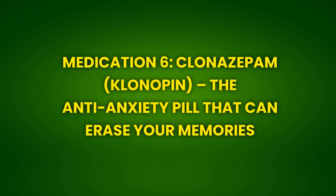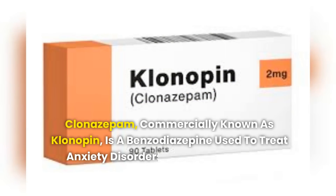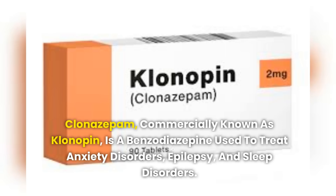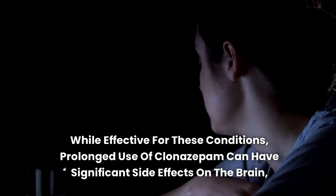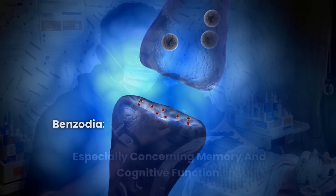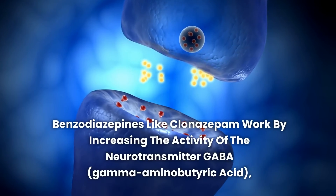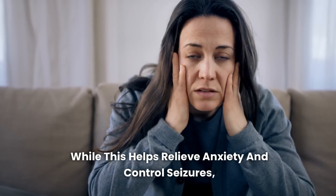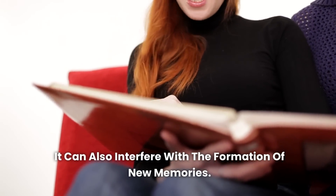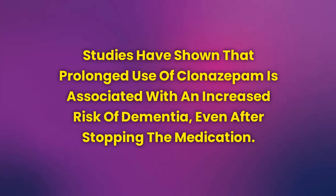Medication 6: Clonazepam (Klonopin) — The Anti-Anxiety Pill That Can Erase Your Memories. Clonazepam, commercially known as Klonopin, is a benzodiazepine used to treat anxiety disorders, epilepsy, and sleep disorders. While effective for these conditions, prolonged use of clonazepam can have significant side effects on the brain, especially concerning memory and cognitive function. Benzodiazepines like clonazepam work by increasing the activity of the neurotransmitter GABA (gamma-aminobutyric acid), which has a calming effect on the brain. While this helps relieve anxiety and control seizures, it can also interfere with the formation of new memories. Studies have shown that prolonged use of clonazepam is associated with an increased risk of dementia, even after stopping the medication.